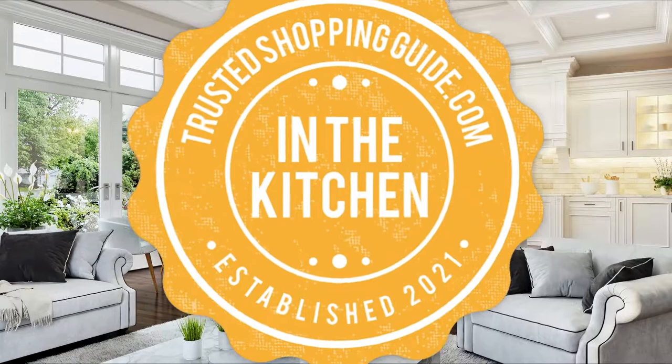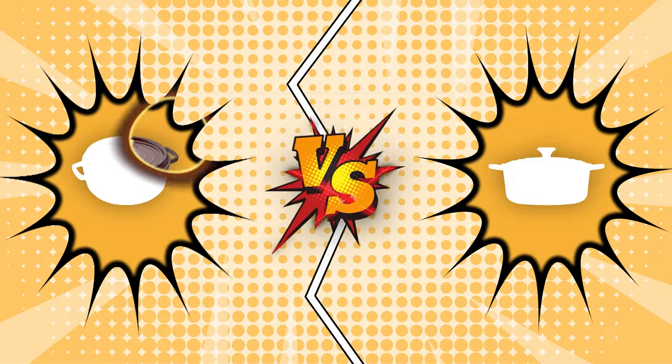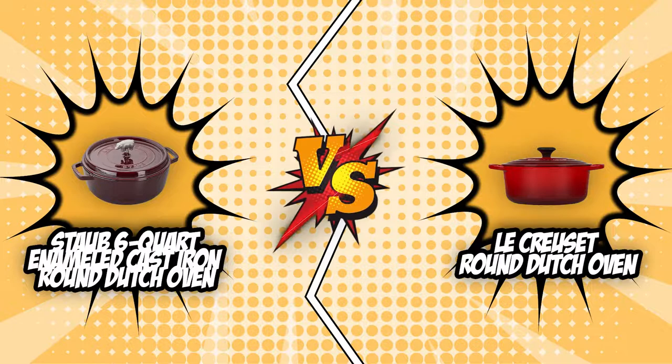Welcome back Kitchen Enthusiasts! We are Trustedshoppingguide.com and today we are in the kitchen. In this video, two Dutch oven brands will be going head-to-head. We have the Staub 6-Quart Enameled Cast Iron Round Dutch Oven and the Le Creuset Round Dutch Oven.